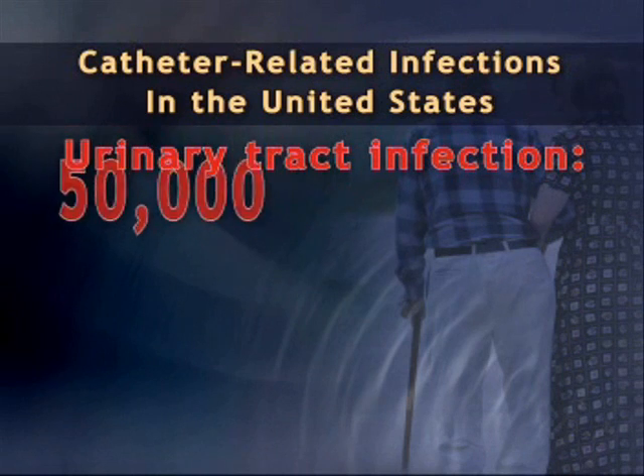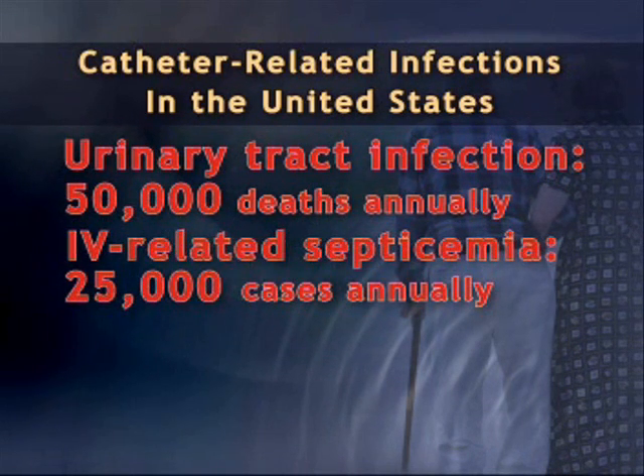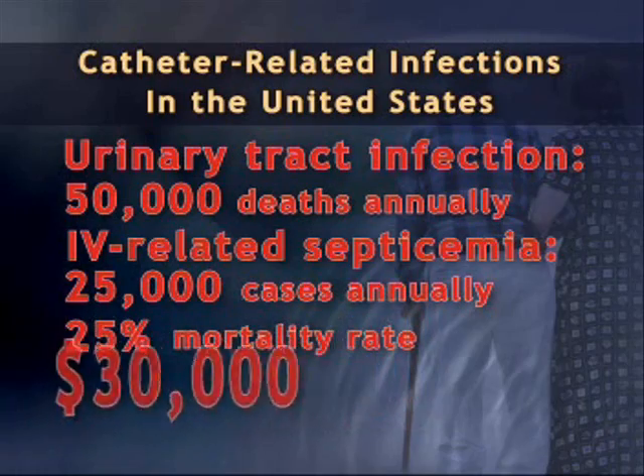The result is often life-threatening infection, costly medical treatment, and in many cases, death.